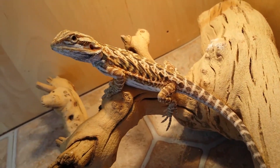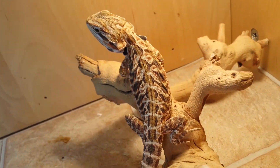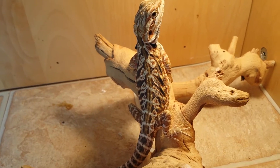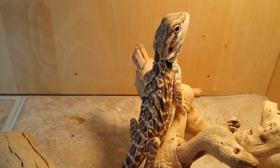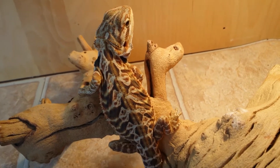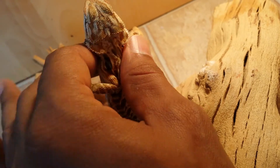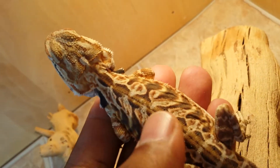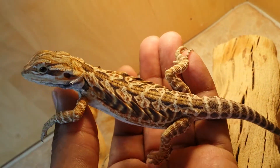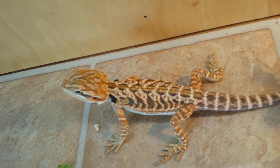Hey guys, this is going to be a quick little video of a new guy I got — a little tiger striped leatherback from Michael at Weeby Reptiles. He was born April 25th — correct me if I'm wrong, Mike. He's a really big guy with a really nice pattern, nice and long. I haven't measured him yet but I did weigh him and he's 27 grams.